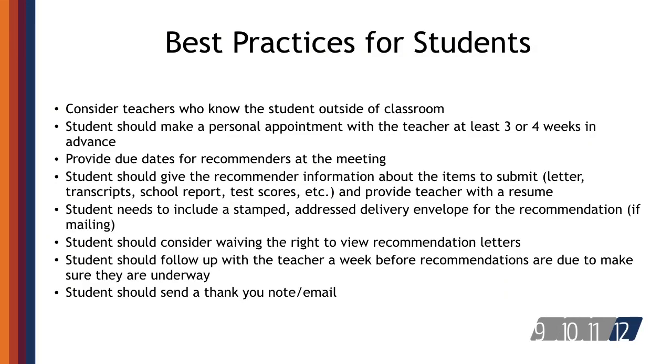Some colleges do not require recommendations, and others require multiple recommendations from specific people. Students could ask a teacher who knows him or her both in the classroom and from other school activities, as this provides a broader picture of the student. Students should schedule a brief meeting with the teacher three to four weeks prior to the recommendation deadline to request the letter, which provides the teacher plenty of time to develop a quality letter.